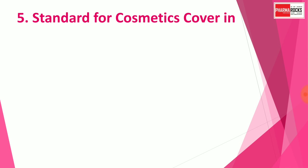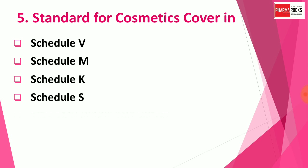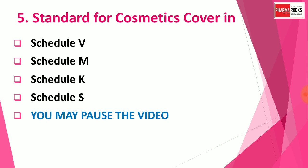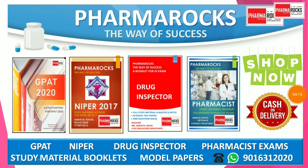Question number five: Standards for cosmetics are covered in which schedule? Options are: A) Schedule V, B) Schedule M, C) Schedule K, D) Schedule S. You may pause the video to think about the correct answer. The correct answer is Schedule S — standards for cosmetics are covered in Schedule S.